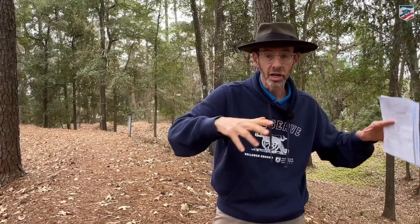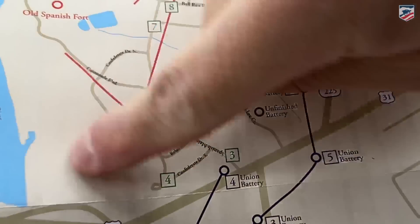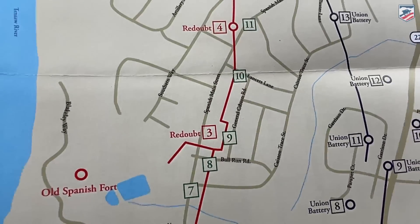From late March and into the first several days of April, the Union are starting to get closer. They're constructing parallels and establishing battery positions. The Confederates here under Maury actually sally forth toward the Union force to try to slow them down. Spanish Fort has a swamp over on its left flank where they cannot build earthworks — it's impossible to do over there. So this becomes one of the keys to the whole position, and this fort — this redoubt now called Fort McDermott — is really going to stand out.